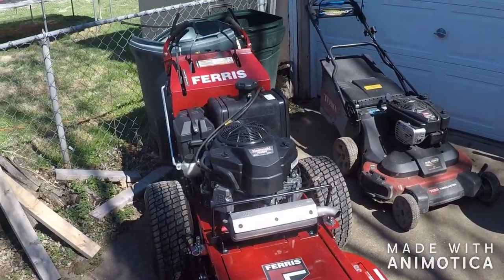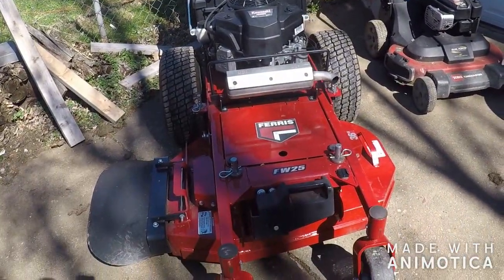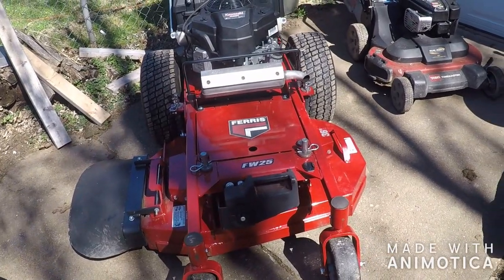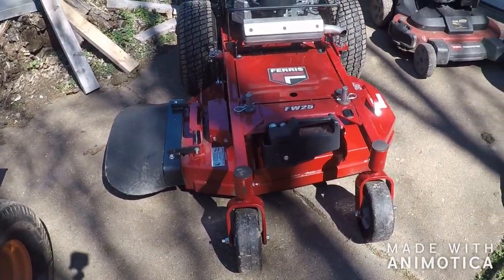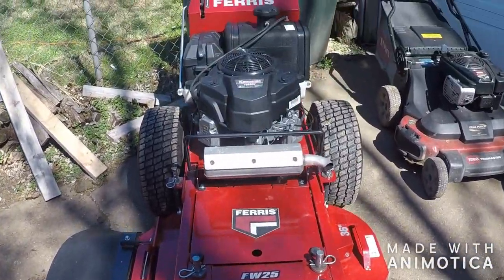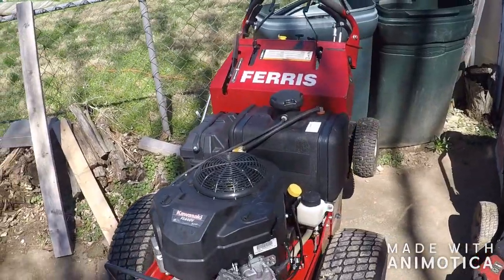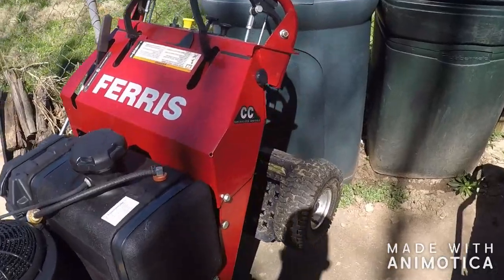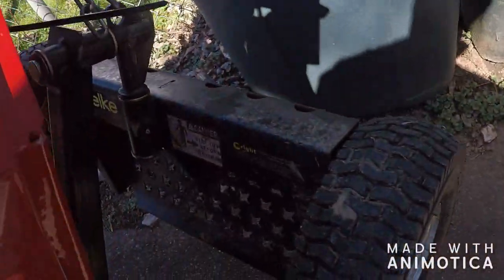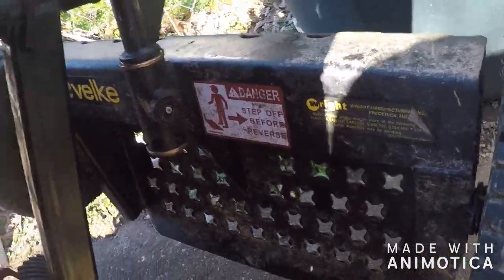And here we go — the Ferris FW25 36-inch deck. Got the weight kit on the front of it because I have a couple of properties that have to have it, because if not it will pop a wheelie. And check it out — this one has the Kawasaki engine.